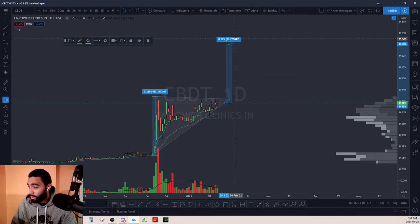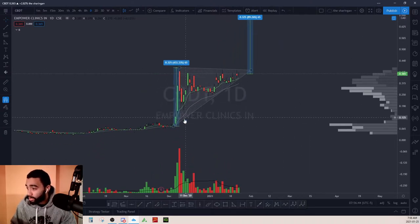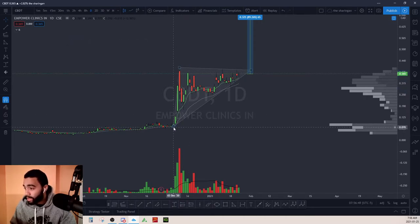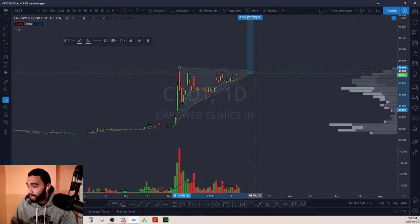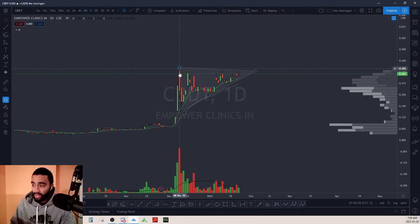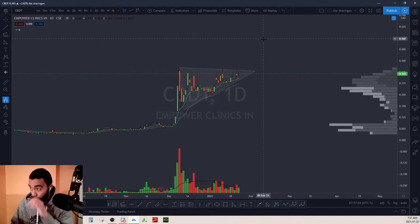If we copy that measurement and put it to this breakout point, that's another target it could potentially reach. You could look at the triangle from that perspective, or adjust it slightly for a maybe more accurate version. Using that triangle length, it could make upwards of a 50% move. I really like this stock, not gonna lie.